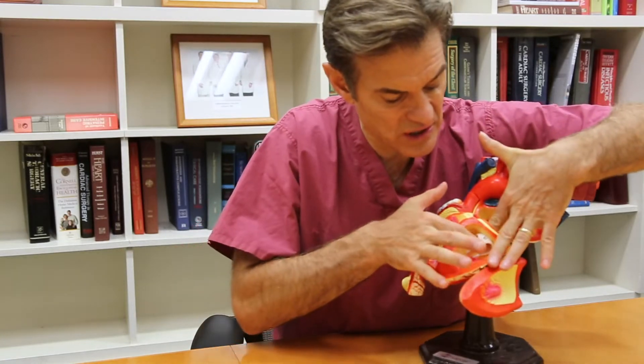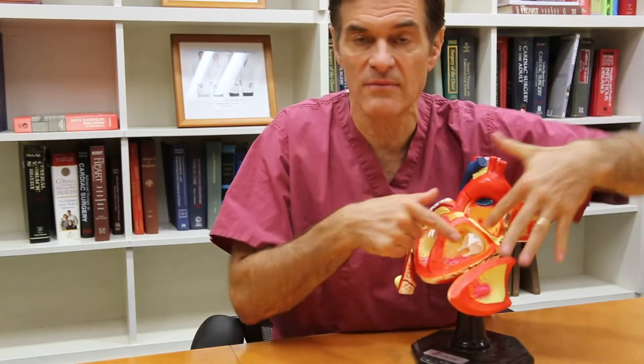I thought it was an interesting idea, but so often it's hard to operate on people who have heart failure because they have to stop their heart, you have to open their chest, they don't tolerate the operation. So, I had the idea and ultimately wrote a patent with colleagues of mine at Columbia University that would allow us to put a clip into the heart across this valve and clip it to where it needs to be so it doesn't leak anymore.